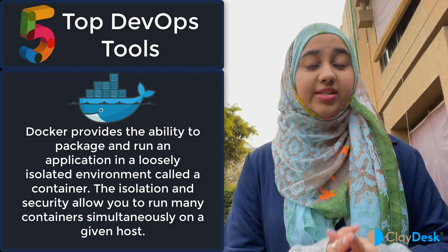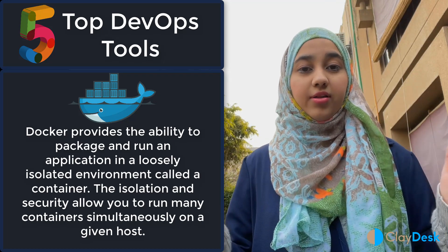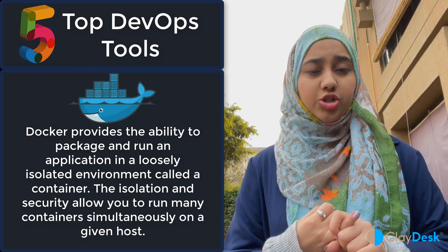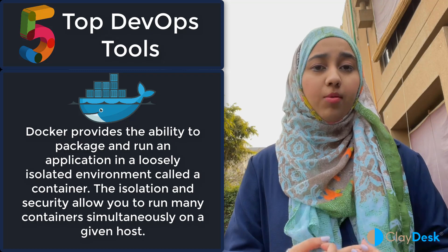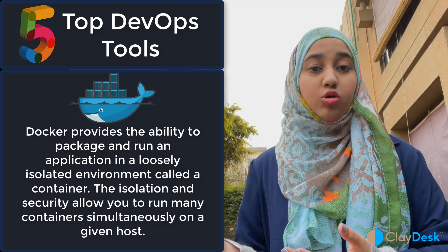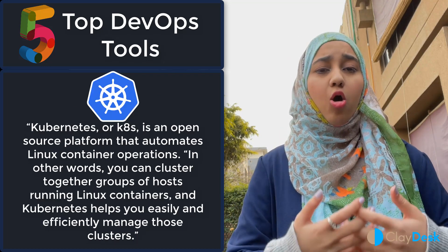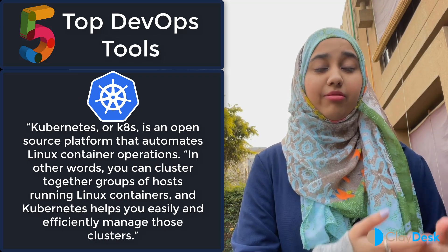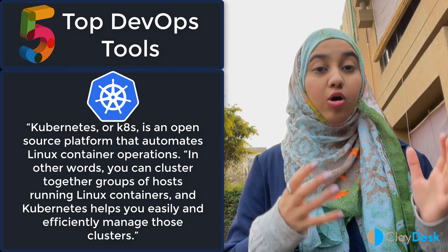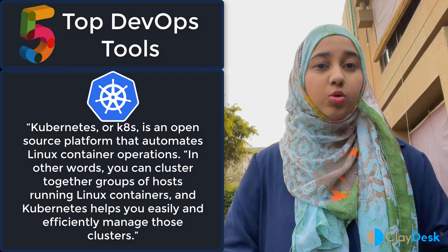The fifth tool would be any containerization tool, which can be Docker or Kubernetes. Containerization is increasingly growing throughout the cloud and DevOps world, so learning Docker or Kubernetes would be really valuable for a DevOps engineer position — both for the real-life job and for job interviews. You can also gain knowledge on AWS ECS (Elastic Container Service), EKS (Elastic Kubernetes Service), and ECR (Elastic Container Registry). There's also AWS ECS Fargate, which automates your containerization, and that's also a great tool to learn.